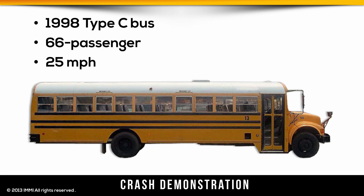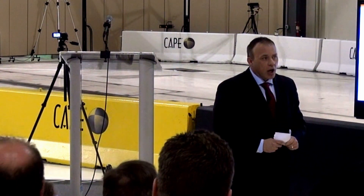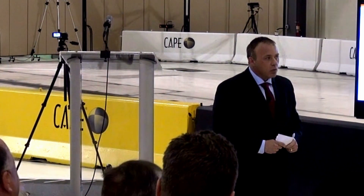It's a 1998 bus, 66 passenger. We're crashing at 25 miles an hour because we have some out-of-position dummies. Most crashes are done at 30, but you're not going to feel cheated — there's a tremendous amount of crash energy still at 25 miles an hour. A lot of children at this speed would experience some really high crash forces.